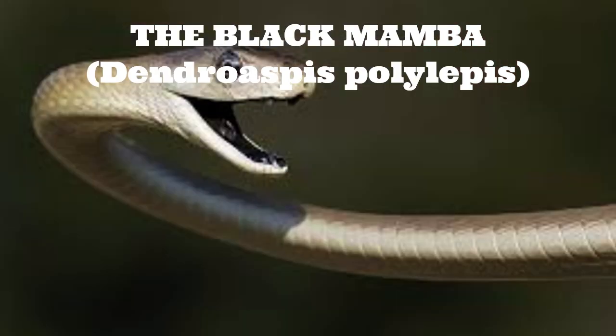In conclusion, the black mamba is a highly dangerous snake with a fearsome reputation, but like most animals, it will only attack if it feels threatened. With caution and respect for its space, humans can coexist with this fascinating and deadly species.